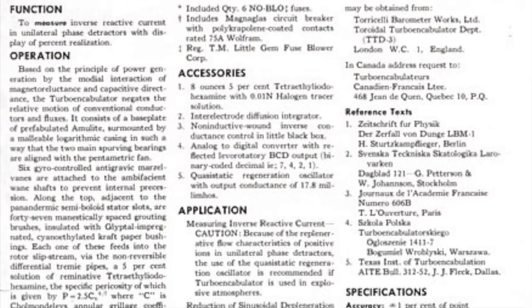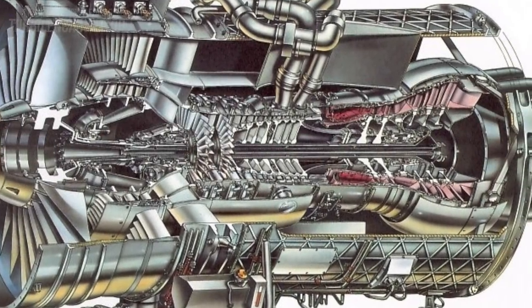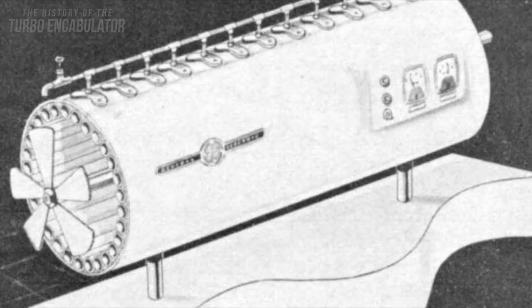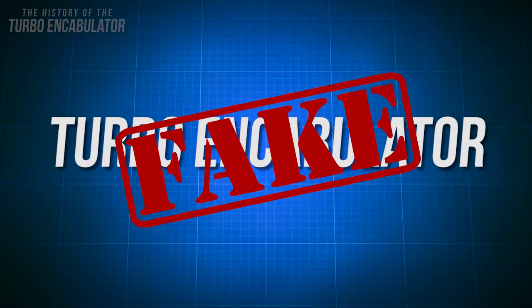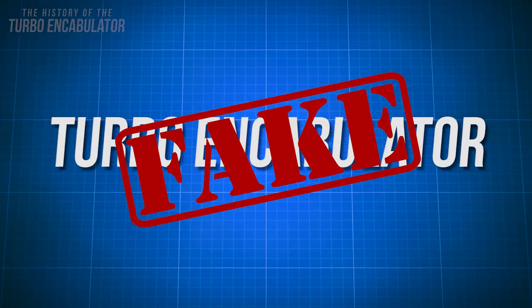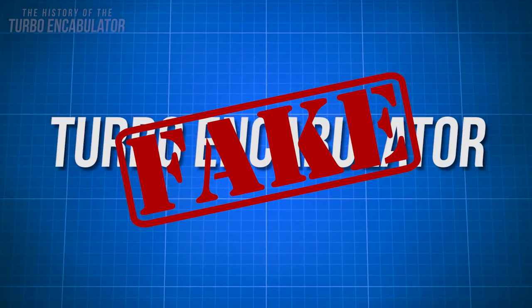First publicized by the British Institution of Electrical Engineering students' quarterly journal in 1944, this machine struck a chord with many readers. If you're still scratching your head trying to figure it out, the turbo encabulator was an inside joke between engineers in the 1940s that used technobabble to confuse those not in on the foolery.